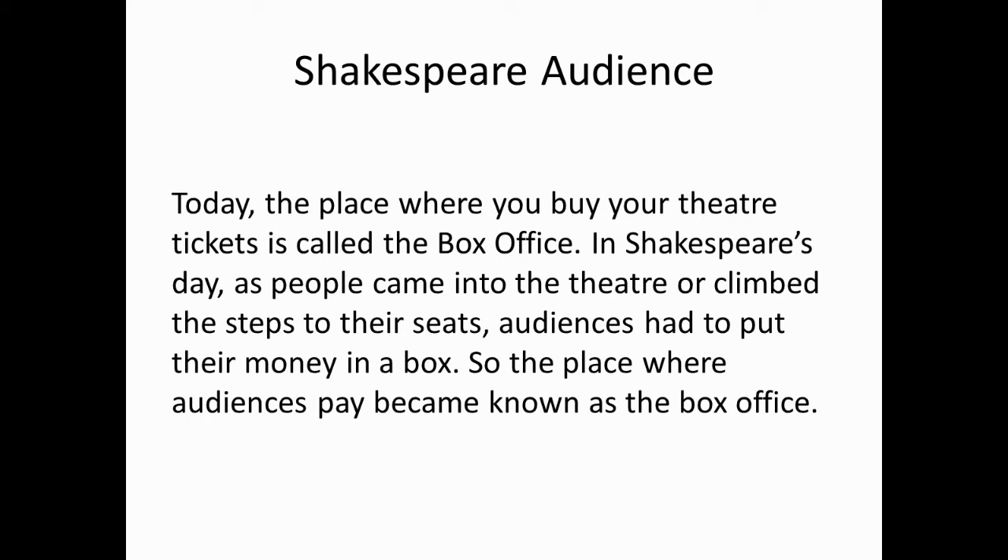Today, the place where you buy your theatre tickets is called the box office. In Shakespeare's day, as people came into the theatre or climbed the steps to their seats, audiences had to put their money in a box. So the place where audiences pay became known as the box office.